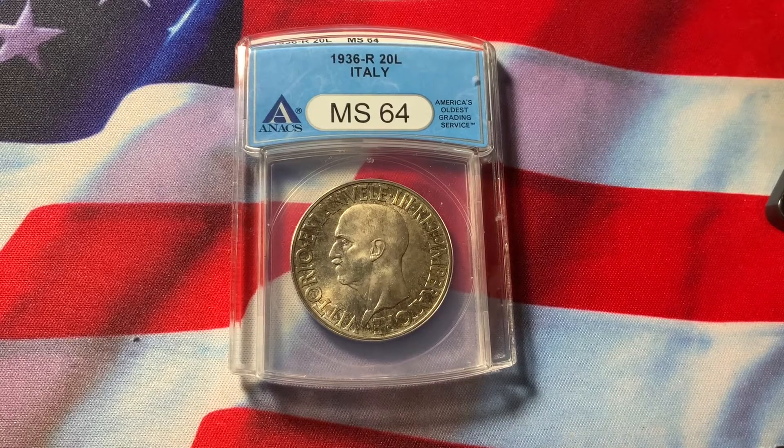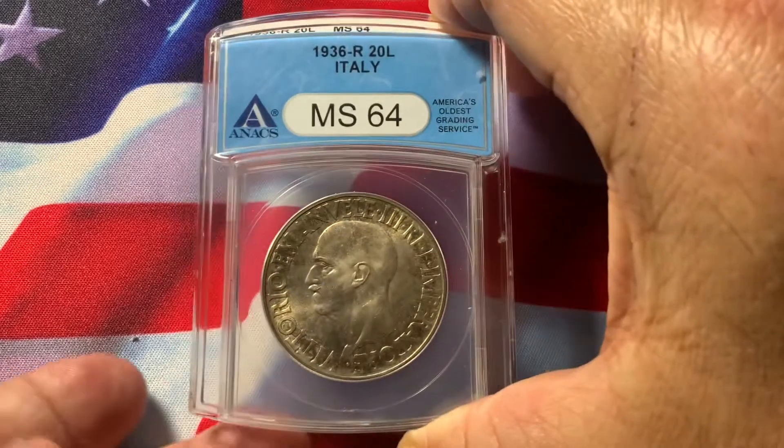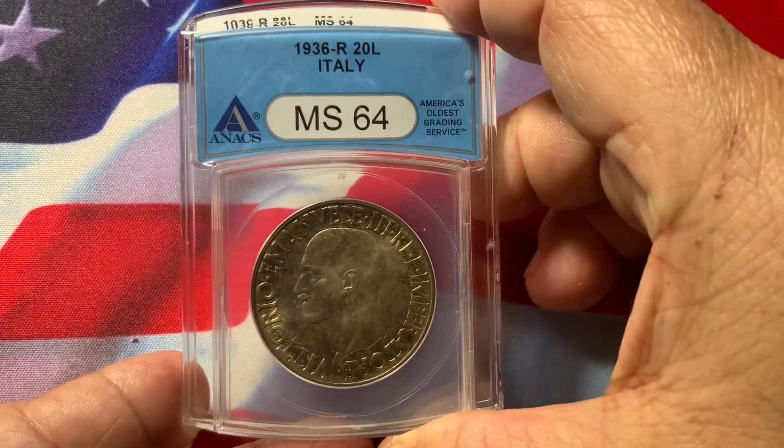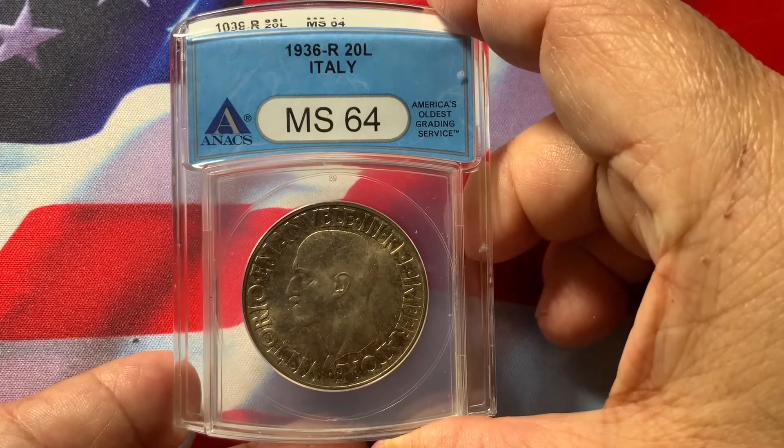Welcome everybody to my video on world coins. What we have today is an Italian 20 Lire certified by ANACS MS64.